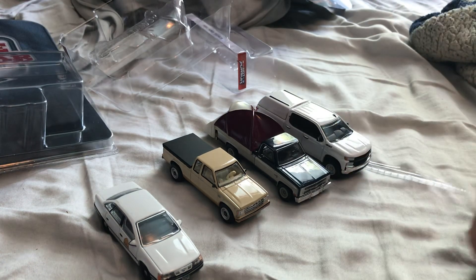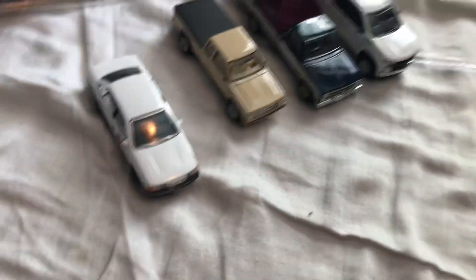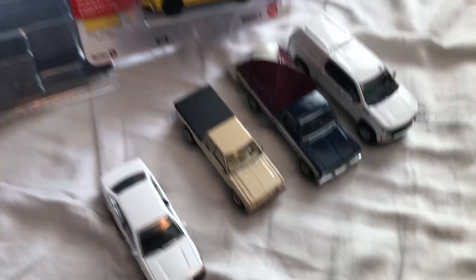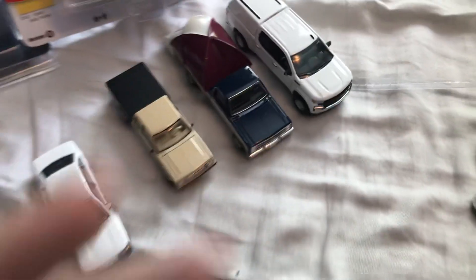It's your quick diecast review from Meijer. Bye guys.